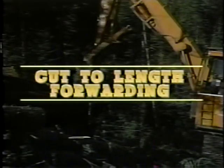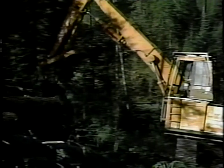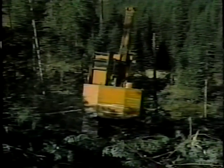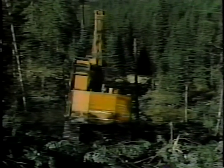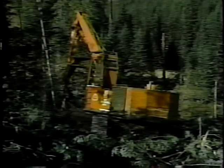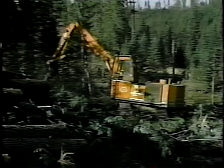There is one other type of mechanized logging operation which must be mentioned: the cut-to-length forwarder operation. This tandem mechanized operation is sort of a roadside fruit and vegetable stand for timber. A cut-to-length feller processor machine harvests and processes trees, leaving them by the trail for the forwarder. The forwarder follows the trail and picks up the cut lengths. The forwarder may take the cut lengths to a deck or, optimally, it will have the capability of loading the lengths directly onto a truck for hauling.